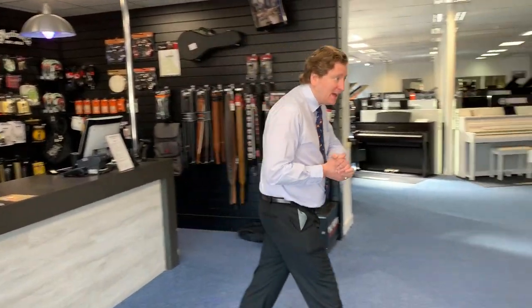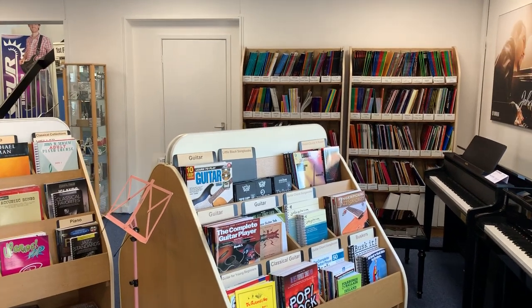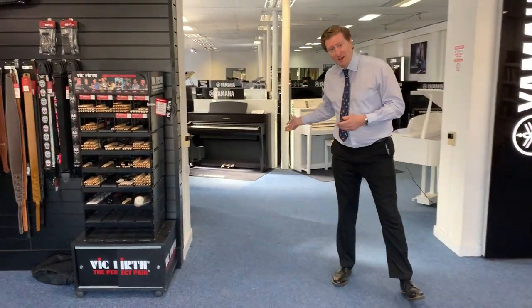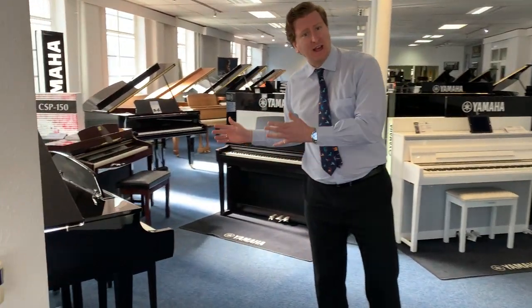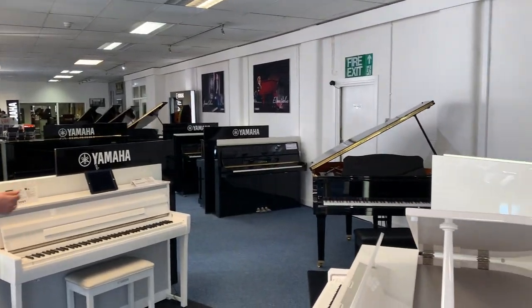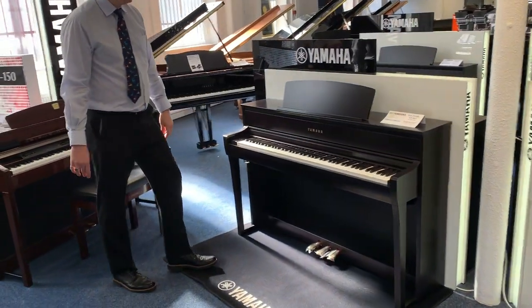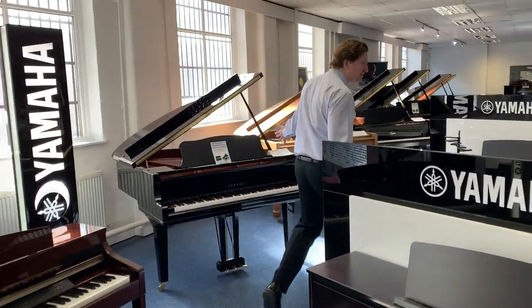Just behind us here we've got the sheet music — a massive range of sheet music at the store. We've got a few beautiful pianos scattered around the sheet music section. Piano-wise, if you follow me in here, we do a fantastic range of Yamaha acoustic and digital pianos here at Rumours Music in Bolton. In this magnificent showroom, we do all the Yamaha CLP series digital pianos.